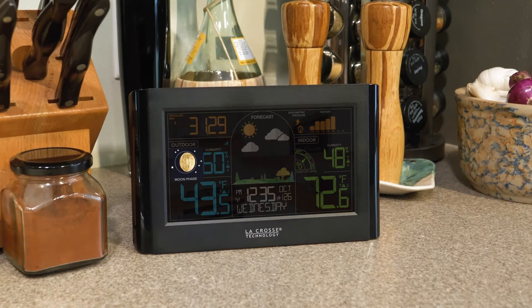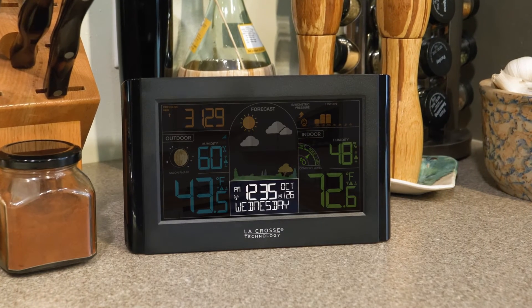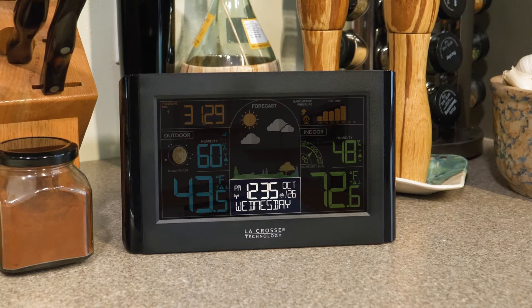Additional display features include an attractive moon phase display, an indoor comfort meter, and a full weekday and date readout with atomic time accuracy.